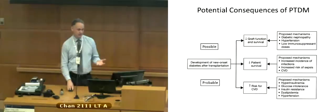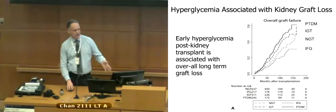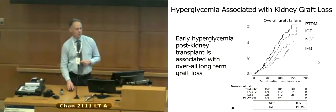Some evidence suggests post-transplant diabetes is associated with an increased risk of graft loss. A retrospective comparison of patients who lost graft function looked at their degree of hyperglycemia — comparing normal glucose tolerance, impaired glucose tolerance, and post-transplant diabetes — and there did seem to be a difference in the number who lost graft function. So it does appear to have an impact on graft function.